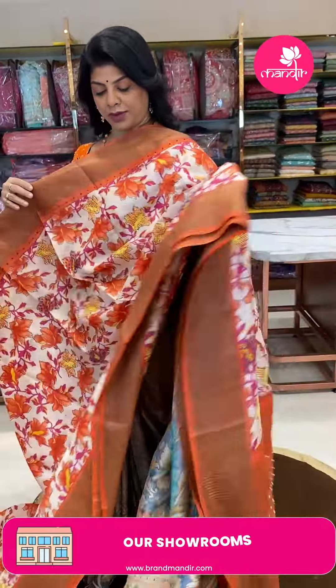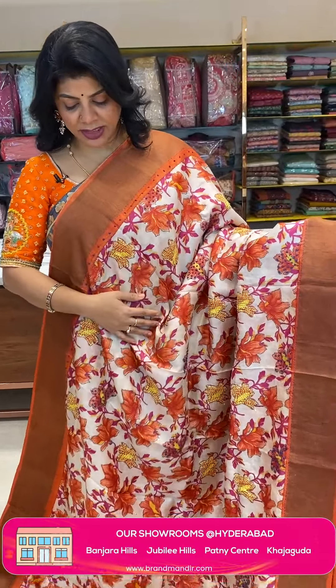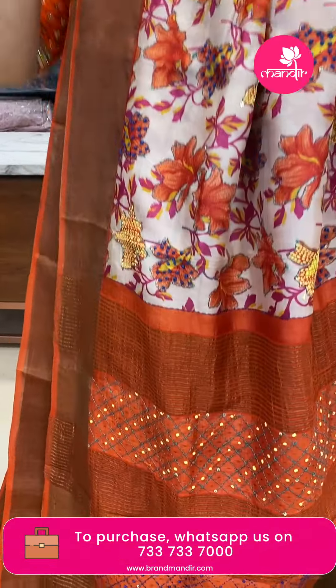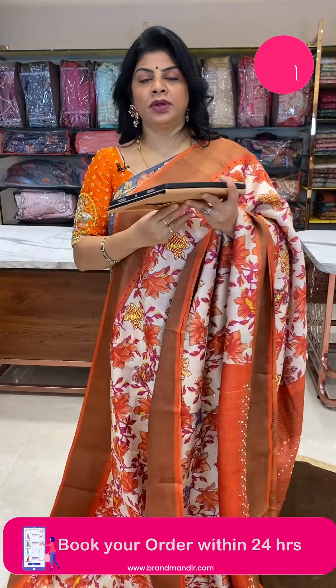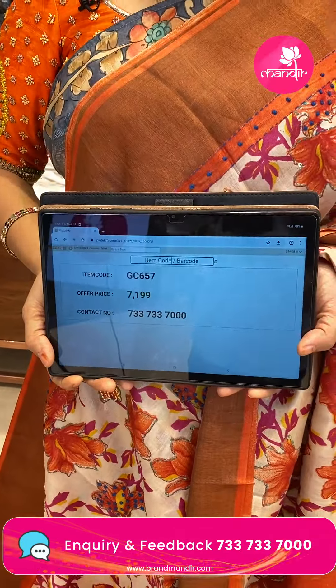Another purely handmade tussar saree. Lovely floral print all over the body with kantha work and knotwork to highlight, along with sequence. Tissue border contrast. Pallu is contrast with zari lines and knotwork borders — knot and kantha work. Blouse is contrast with border, work and tissue border. Price is 7199, code GC657.